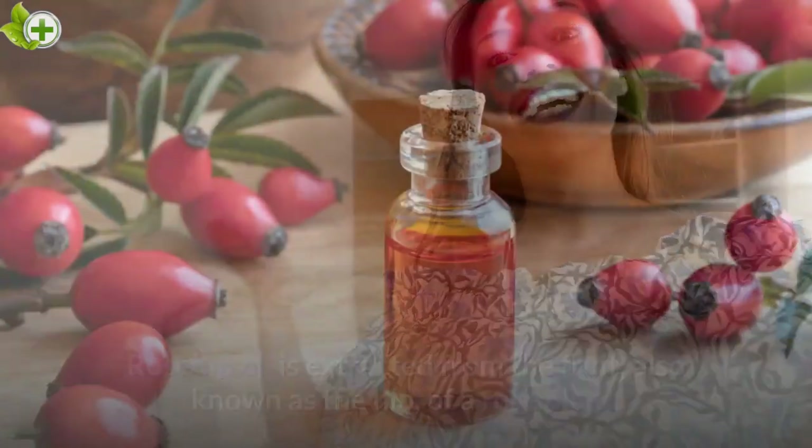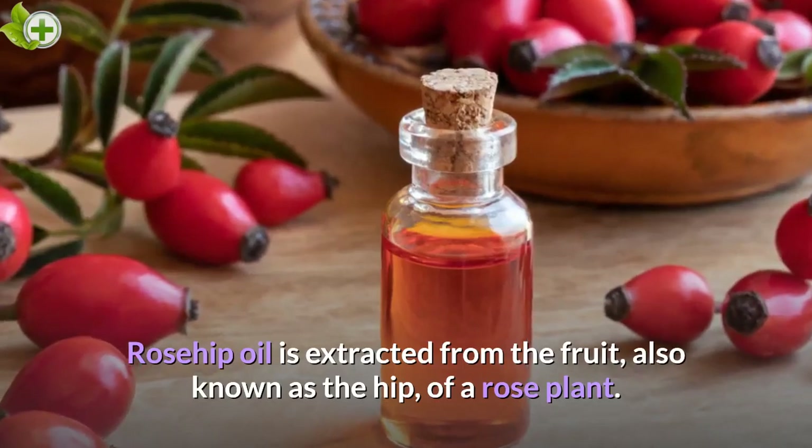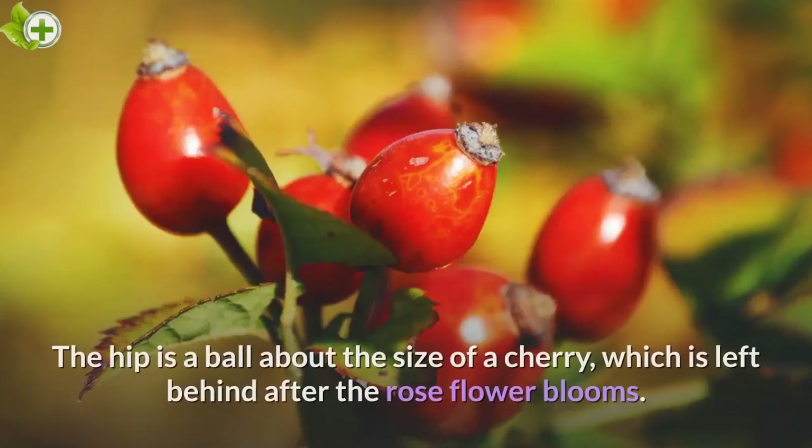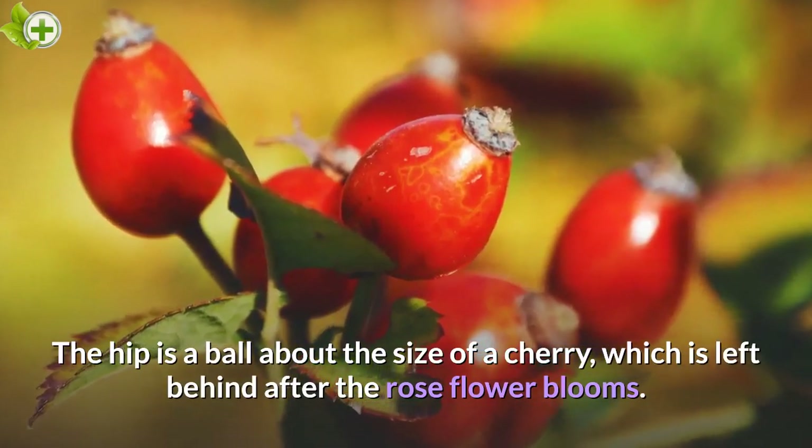Hello beautiful people. Rosehip oil is extracted from the fruit, also known as the hip, of a rose plant. The hip is a ball about the size of a cherry, which is left behind after the rose flower blooms.